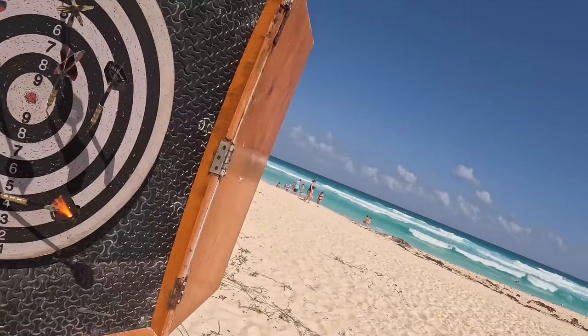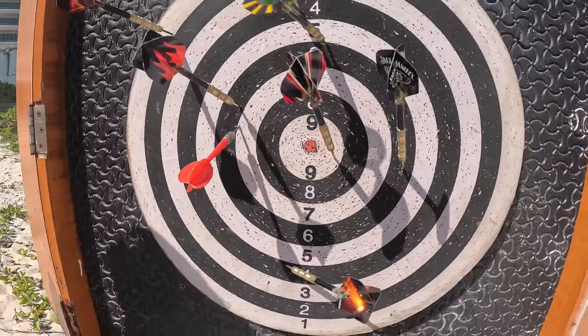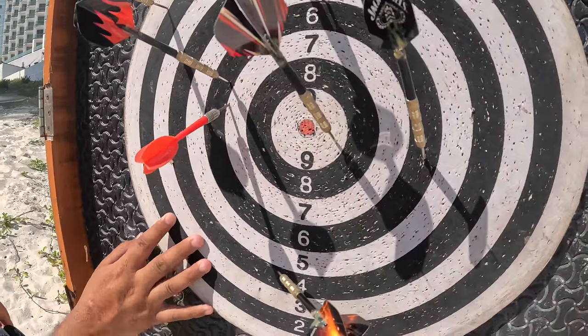We kept playing darts. I got a Coco Loco, double Malibu — it's very good. And water, staying hydrated too.